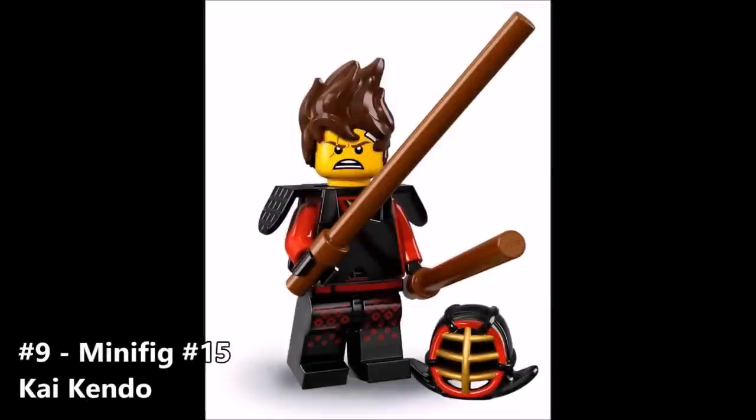Next up, minifigure number 15 in the set is Kendo Kai — I'm going to say Kendo Kai because that's what I've been calling the Kendo Ninja. It's Kai in his regular ninja suit, but instead of a mask and armor he has the Kendo armor and Kendo mask. He comes with two staffs as weapons and his hair, and I believe that's an exclusive face. Kendo Kai is just Kai with Kendo armor on, and I really wouldn't mind getting him if I pulled him — though he's not one of my top priorities from this line. I like the idea of Kai training in his free time as a Kendo warrior.